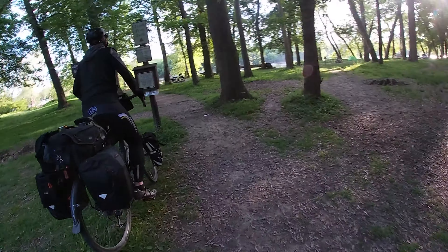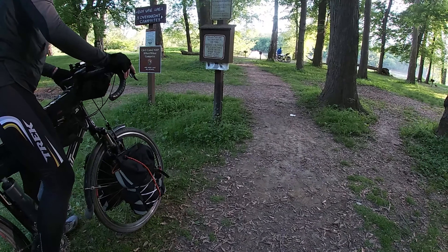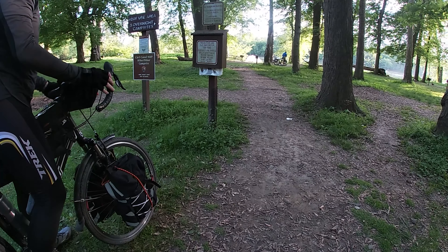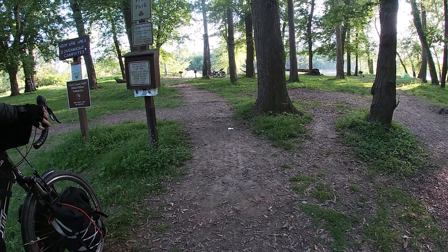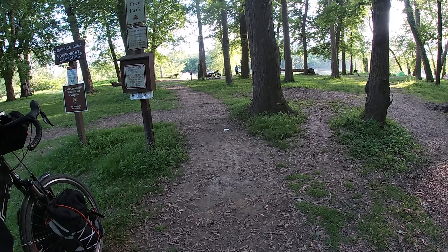Down into camp we go. Overnight campsites — is this Lake Creek? Yeah. This is one of the hiker-biker one-night-limit sites. Let's go find a spot.